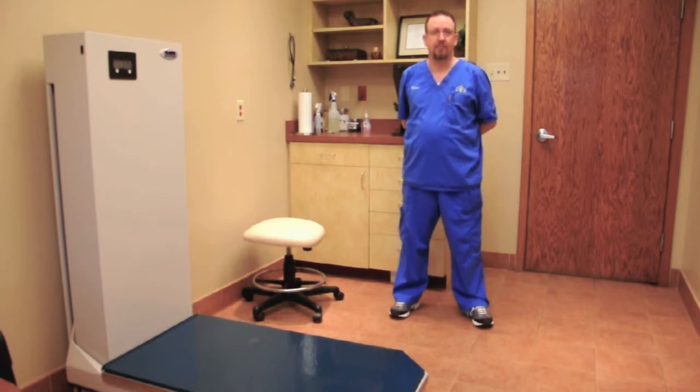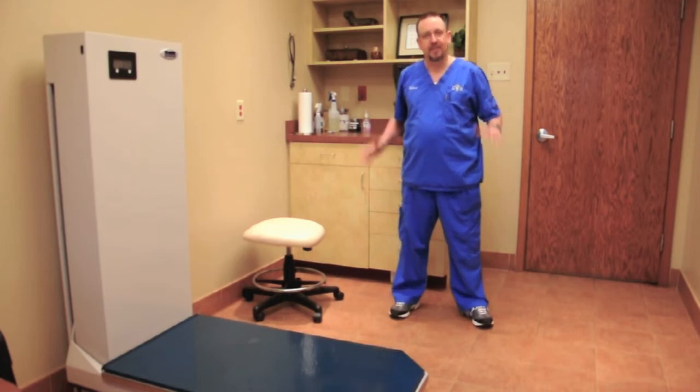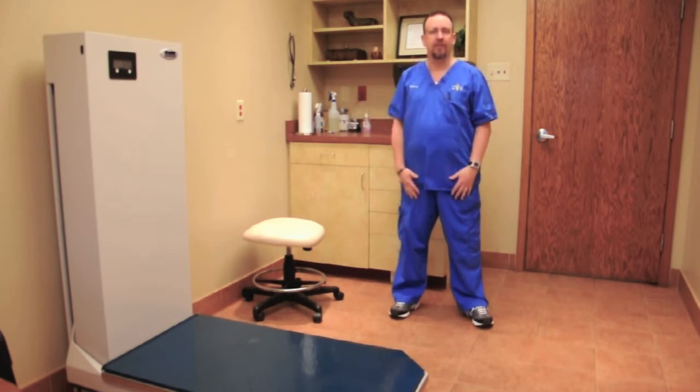This exam room is also set up for visits. We have a couple of chairs — it's a little bit bigger, so if somebody comes in to visit their pet that's been in the hospital for a while, it's a little bit more of a homier feel in here.